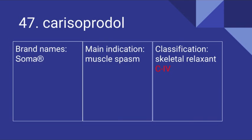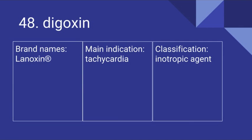47 is Carisoprodol. Its brand name is Soma. It's used for muscle spasm and it is a skeletal relaxant. It is also a Schedule IV drug. 48 is Digoxin. Its brand names include Lanoxin. It's used for tachycardia and it is an inotropic agent.